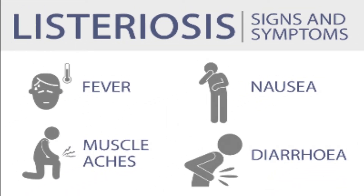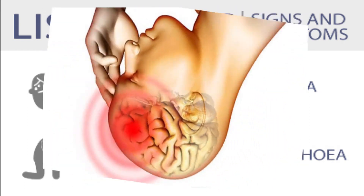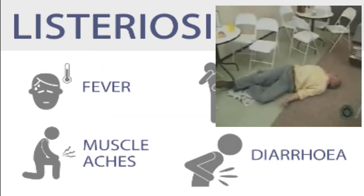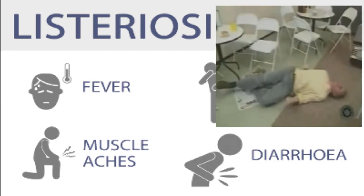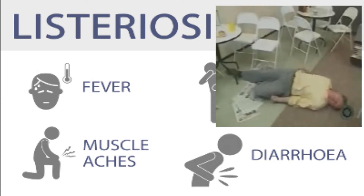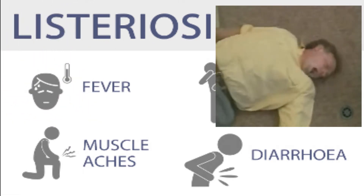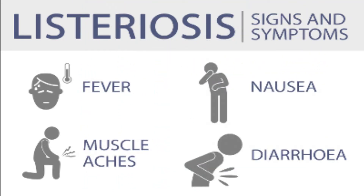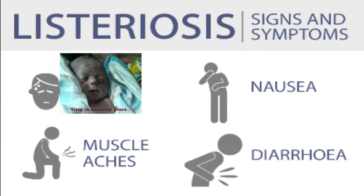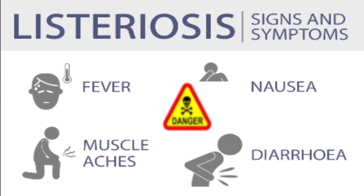If the nervous system is infected, additional symptoms such as headache, stiff neck, confusion, loss of balance, and convulsions can occur. In pregnant women, most experience only mild flu-like symptoms, which are misleading and result in many pregnant women not being aware they have listeriosis — while the bacteria passes to the unborn infant and causes a severe infection that can result in miscarriage or other severe complications of pregnancy. This is what makes this disease very dangerous.